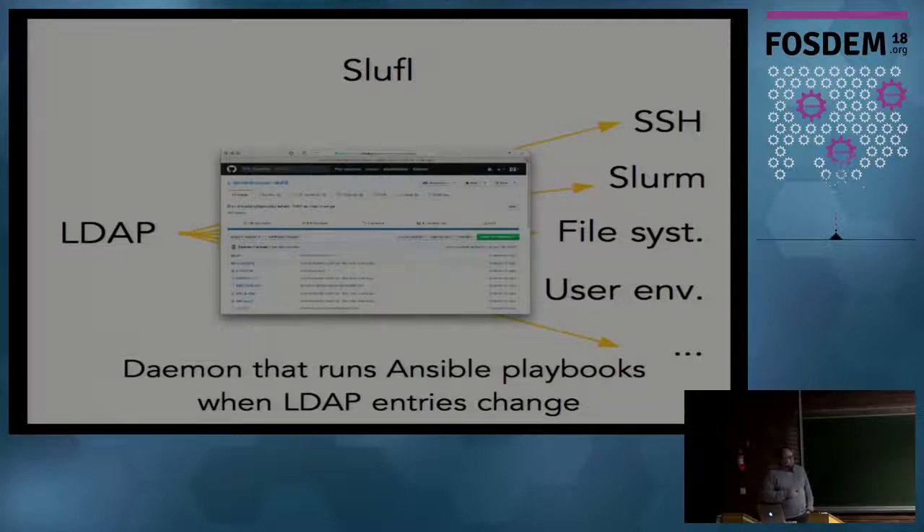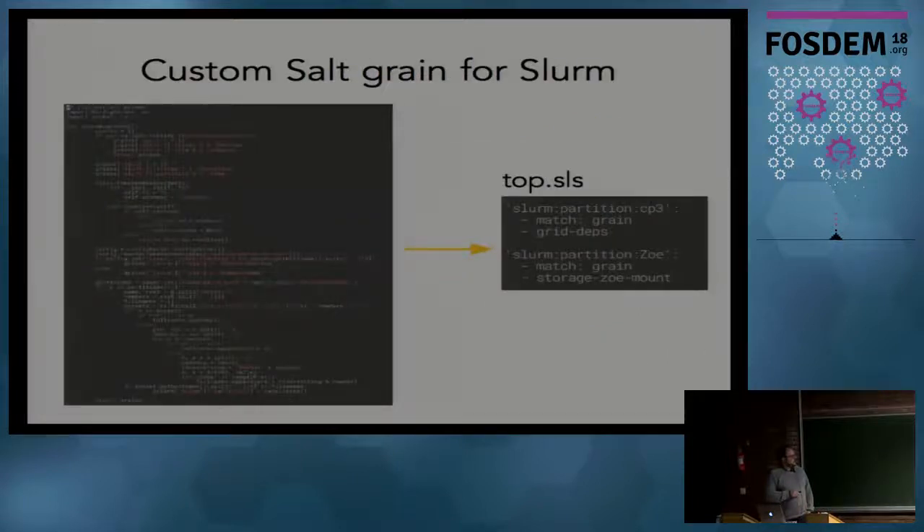We also played a bit with Salt and developed custom grains which we can share with you. These allow us to have specific rules in the Salt top file depending on whether a machine is in a Slurm partition or not. In Slurm terminology, a partition is the equivalent of a queue in SGE or PBS. For example, you can define a rule saying that if a node belongs to the 'zoe' partition, a certain state needs to be active.